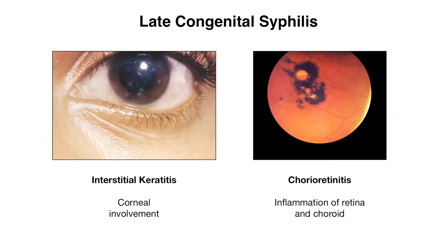Some ocular findings include interstitial keratitis, where you have inflammation of the cornea that can lead to white spots as seen in the photo. Patients can also have chorioretinitis, where you have inflammation of the retinal and choroid layers, visible on ophthalmic exam. Other ocular findings include corneal scarring, cataract formation, and optic atrophy.